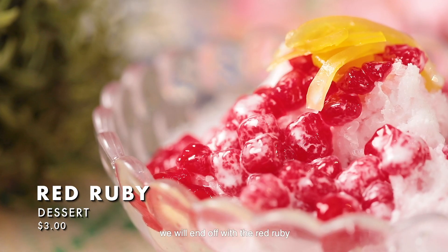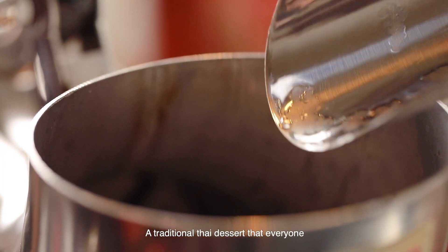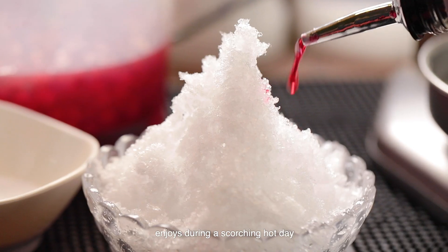Last but not least, we'll end off with the red ruby, a traditional Thai dessert — a cooling dessert that everyone enjoys during a scorching hot day.